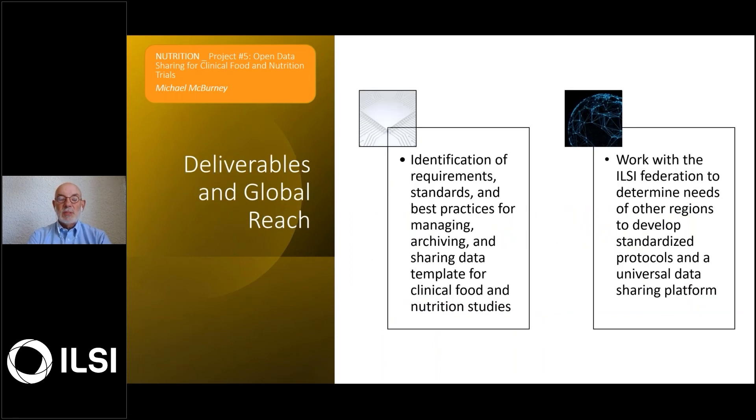The deliverables that ILSI US and Canada would have is: one, to have identified the standards, the requirements, the best practices for managing, archiving, updating, correcting errors where necessary, and sharing that data for any study that involves nutrition and clinical outcomes.